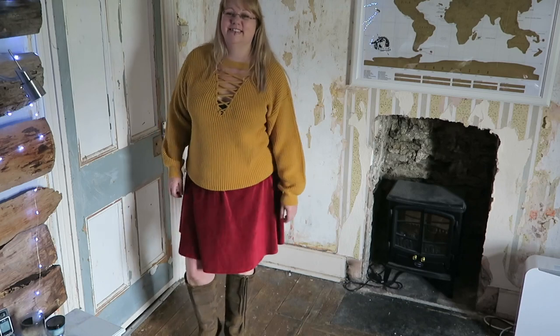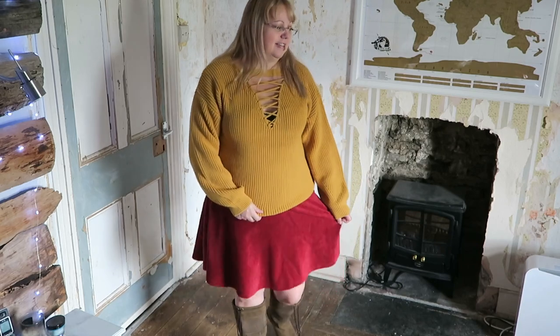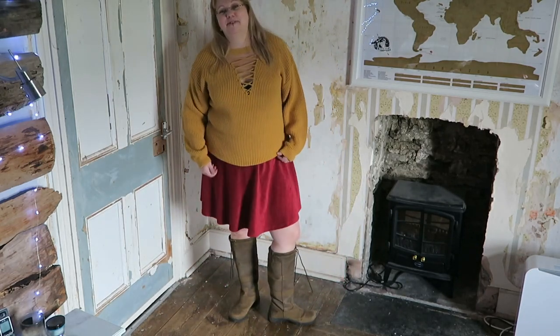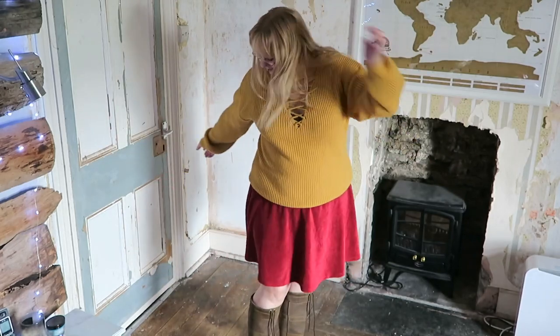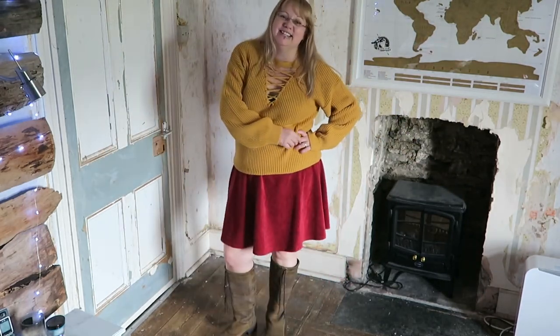This jumper's from New Look but I actually bought it from Amazon. I think these colours look great together with the brown boots — I think that looks pretty cool. I like knee-length boots with short skirts; this is making me want to get some nicer knee-length boots to wear with more of my skirts. Actually, I feel a bit Velma from Scooby-Doo in this outfit!